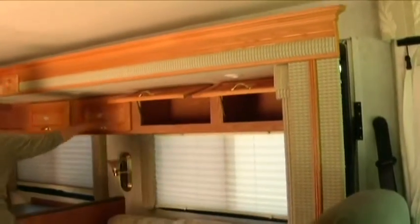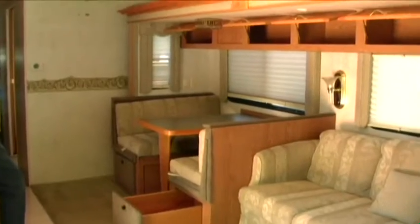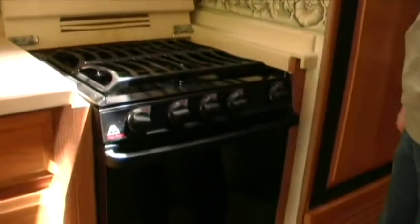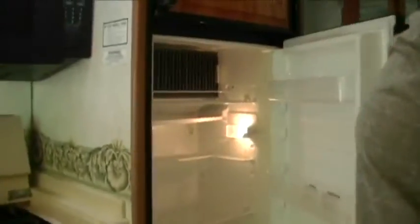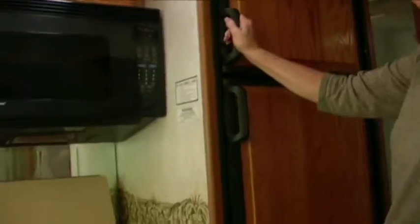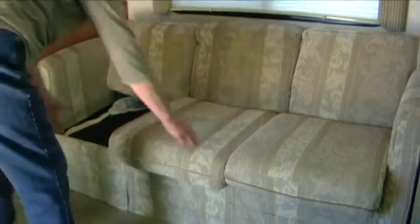Lots of storage. That really makes for a lot more room. Microwave, oven, burners, double sink, storage here, storage underneath, and then the fridge. The fridge is only about three or four years old — we put a new one in a few years ago. The sofa opens to a queen-size bed.